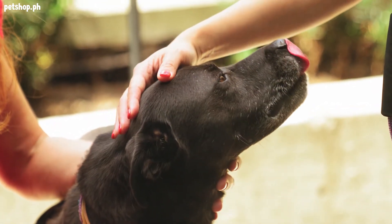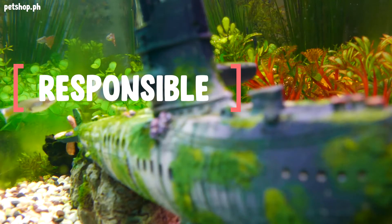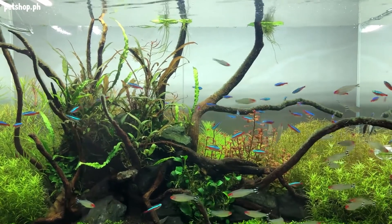Hi everyone! Owning a fish is not as easy as it may seem. You need to be responsible enough in taking care of the environment your fish lives and feeding it with the right amount and type of product.